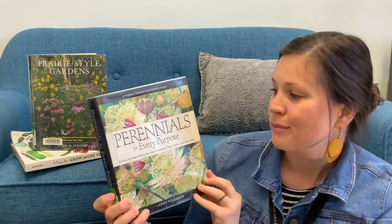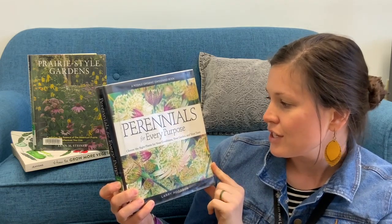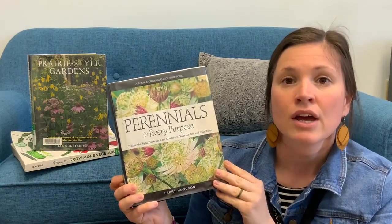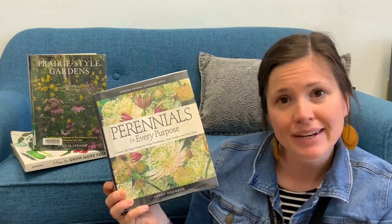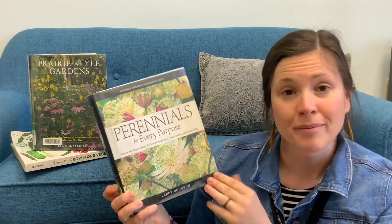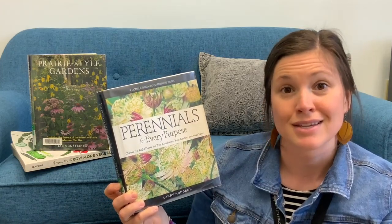This book is titled Perennials for Every Purpose: Choose the Right Plants for Your Conditions, Your Garden, and Your Taste. This book has a ton of different information on what plants to plant in the shade. If you're looking for a perennial that comes back every year in the shade, maybe one that's low maintenance, perhaps you have an area that gets really waterlogged, or maybe a super sunny location — this has all the different plants that you could ever need.